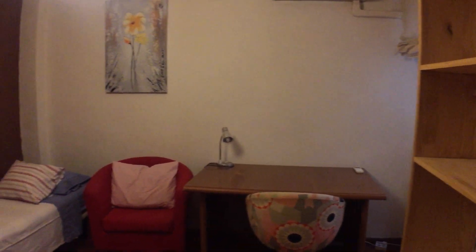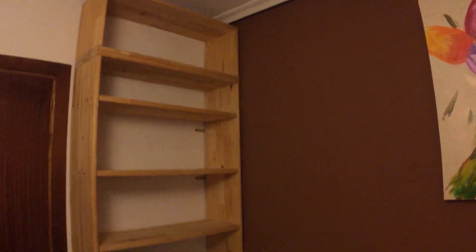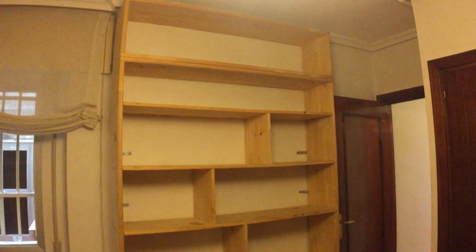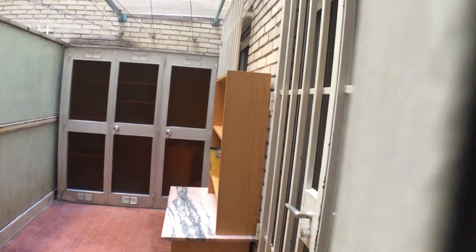The first bedroom has a desk, two chairs, a single bed, a side table, and some shelving — which you might use as a bookcase or for anything else. There's a window which looks onto the second balcony. That second balcony is shared between all three rooms. You also get a wardrobe in here.